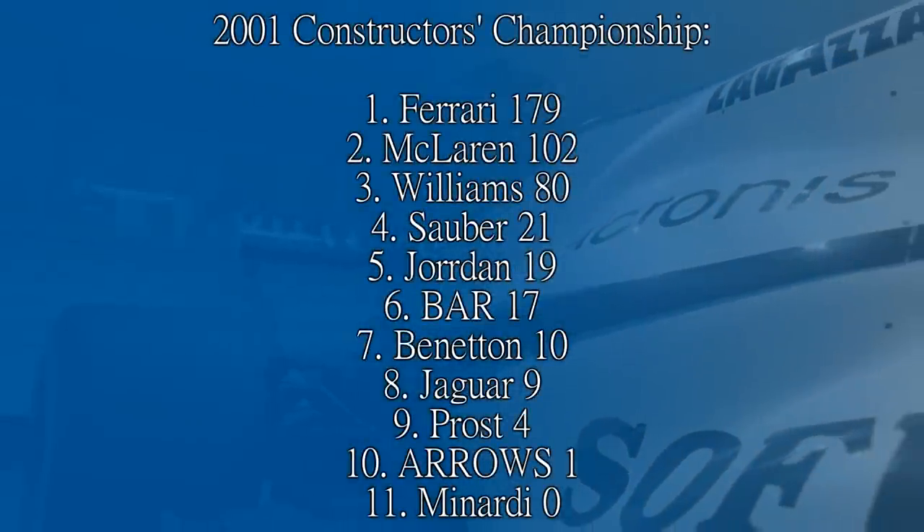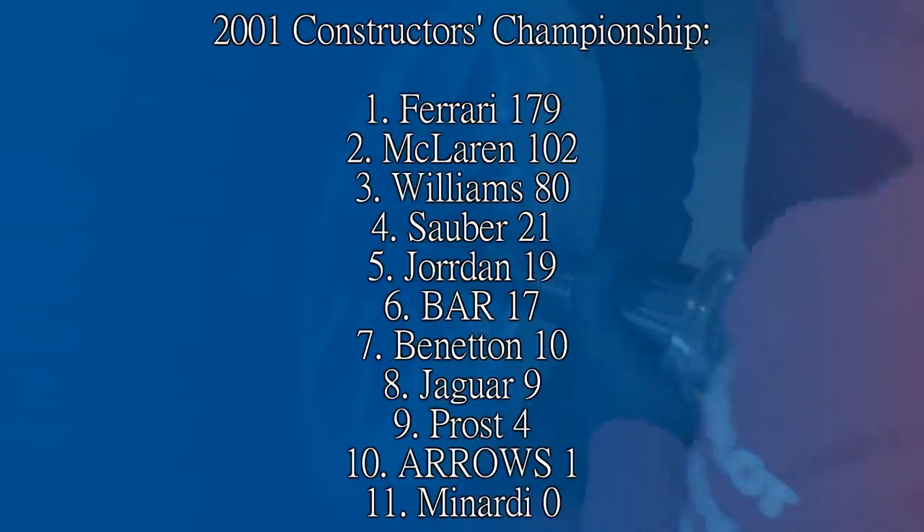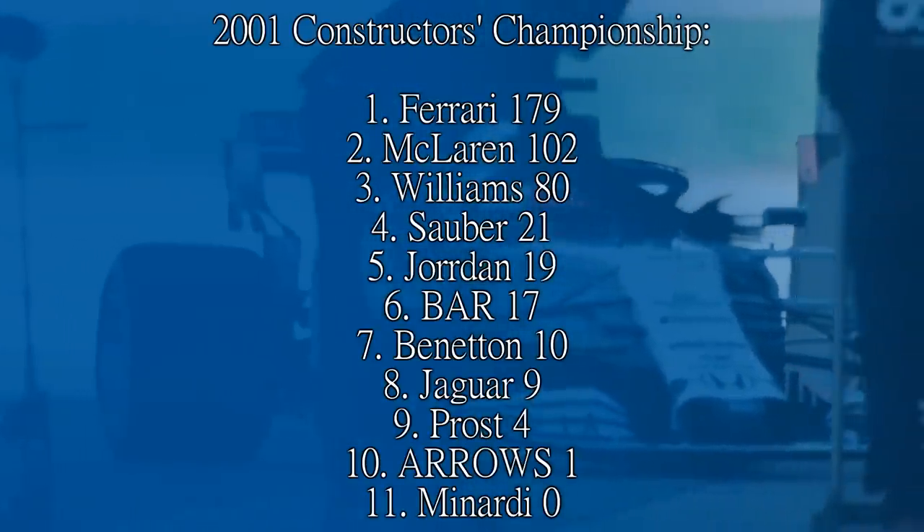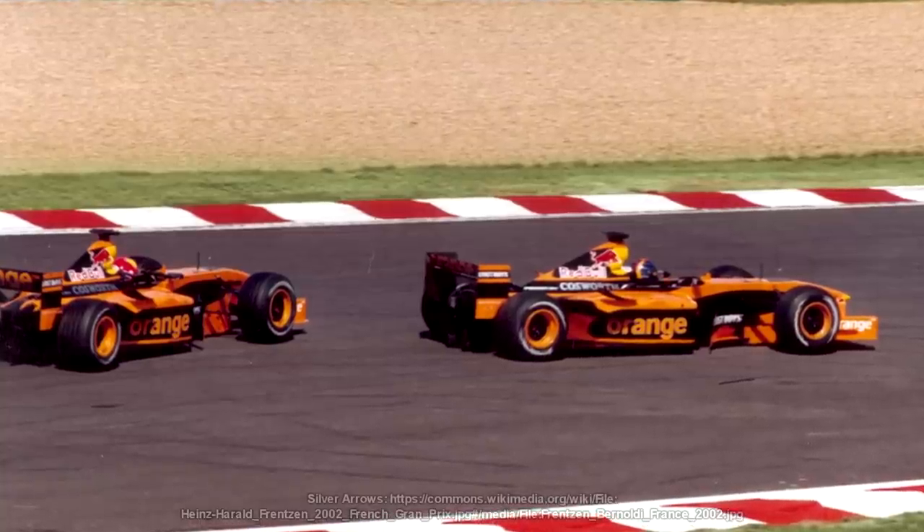In 2001 they scored a single point — Verstappen at Austria — and they were unable to do any testing due to limited funds. On top of this, Verstappen famously took Montoya out of the Brazilian Grand Prix. But then it was the end for the team.